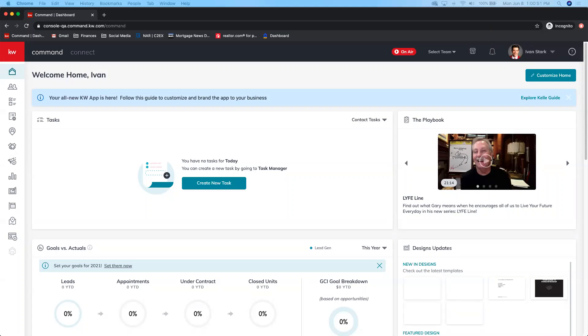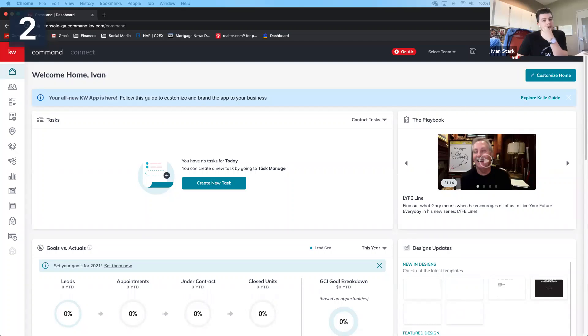Danielle raises a question about connecting to the team's Facebook page — specifically the DFW location page. She explains that when she tries to connect, it says she has no accounts connected and prompts her to create her own business page, but she wants to connect to the existing team page instead. She and Arvin have been stumped trying to figure it out.